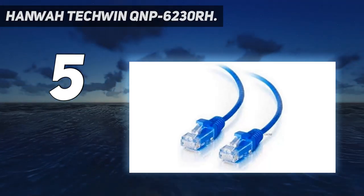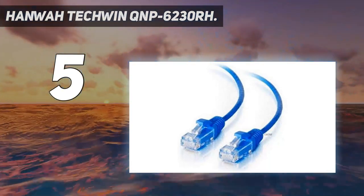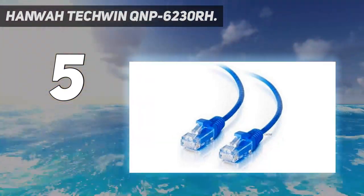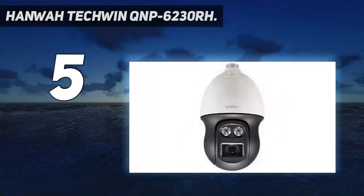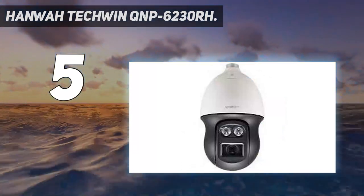Starting at number 5: the Hanwha Techwin QNP6230RH. Also falling into the security/surveillance category, this PTZ camera has a maximum 2-megapixel, 1920x1080 resolution, 23x zoom lens, and a maximum viewable IR distance of over 300 feet.